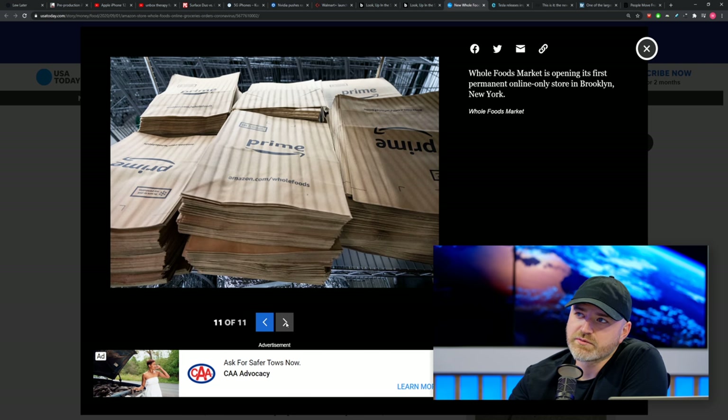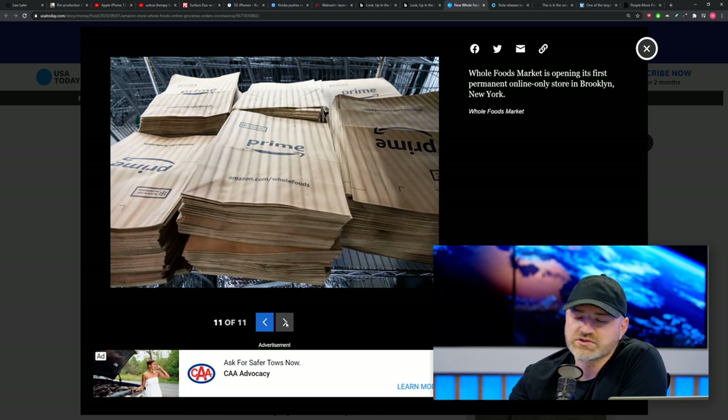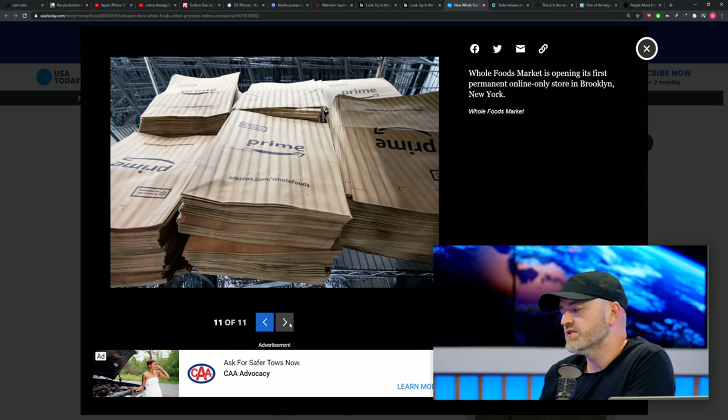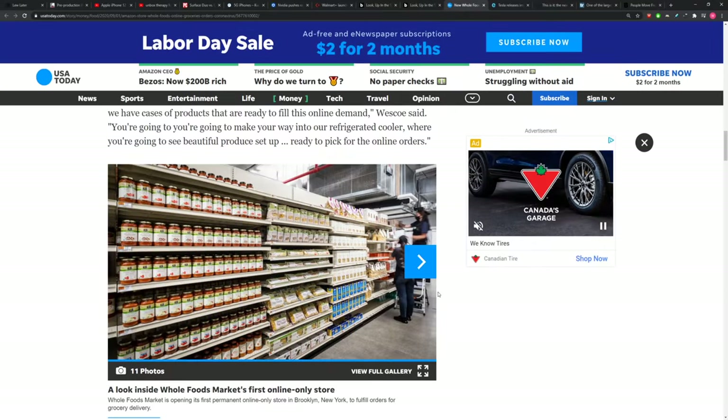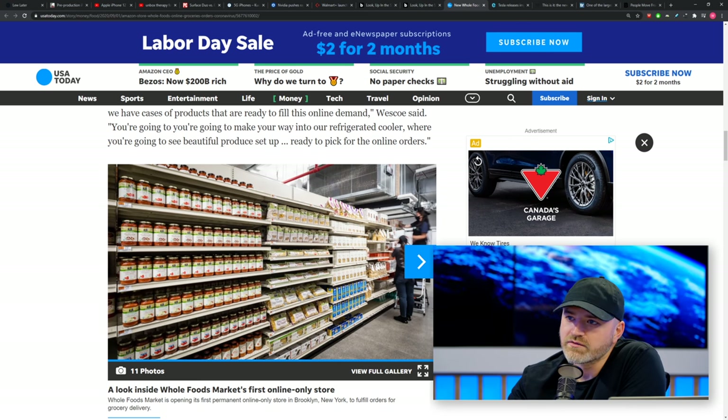Amazon is taking a couple of different approaches here. This is one way with the Whole Foods dark store. But we also talked on the last episode about them launching their fresh supermarket in California, where you'd still be in there but with a lot less interaction — using your phone to keep track of everything. Just like Walmart was announcing with Walmart Plus. So many new ways to buy things and to live in the environment of 2020.